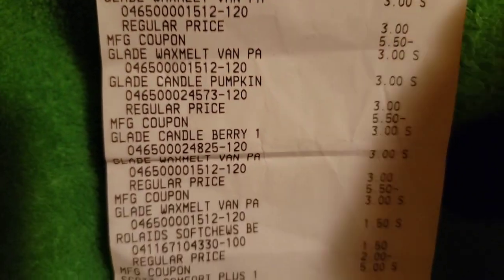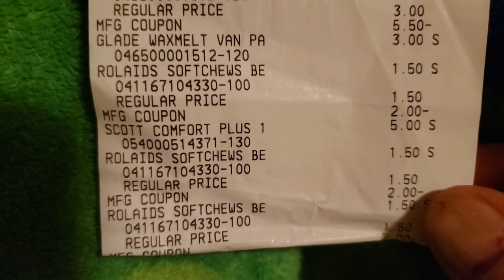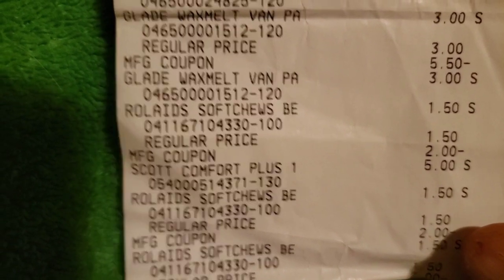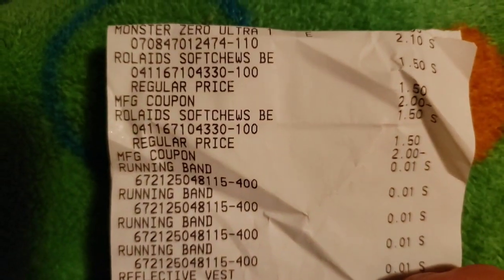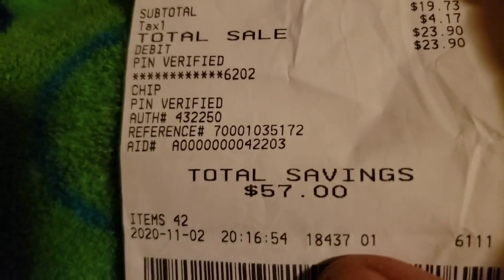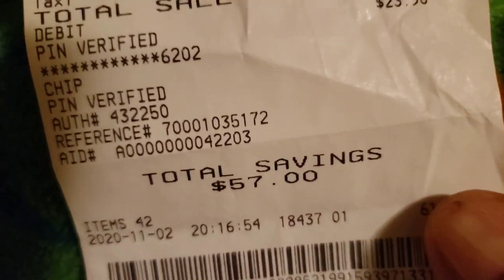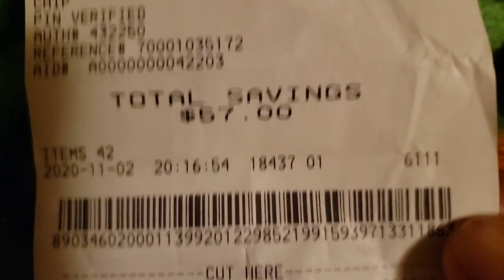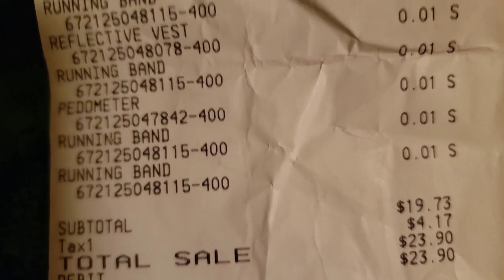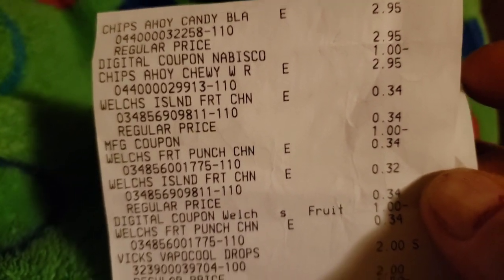There's the Rolaids, the Rolaids soft chews — a dollar fifty and the two dollar paper coupon used on that. Then there are the penny items that I found. I had a total savings of 57 dollars on 42 items. My subtotal was $19.73 but I bought toilet paper, cookies, and things I didn't have a coupon for — but I still saved 57 dollars.